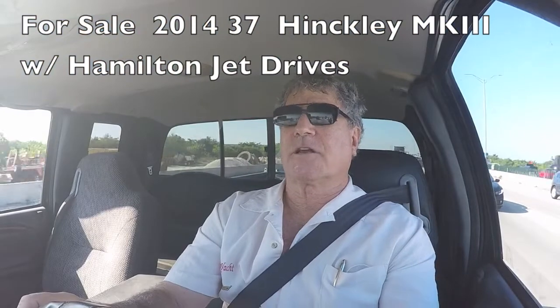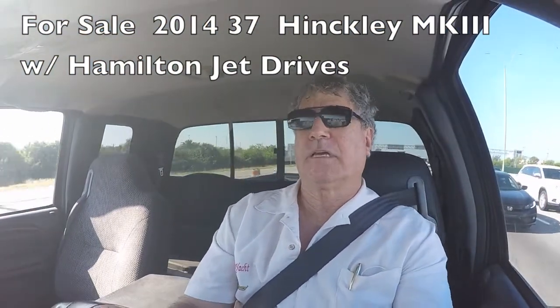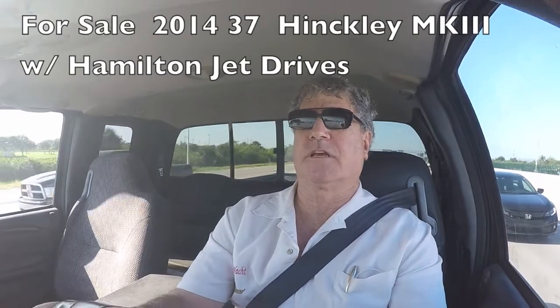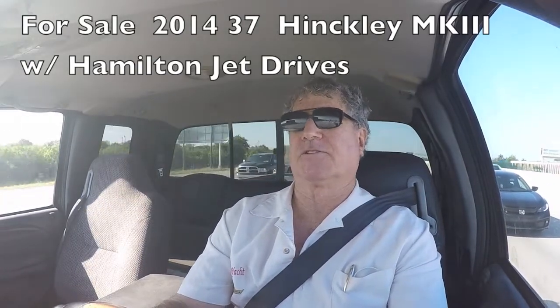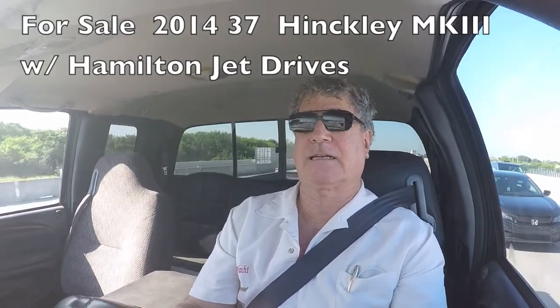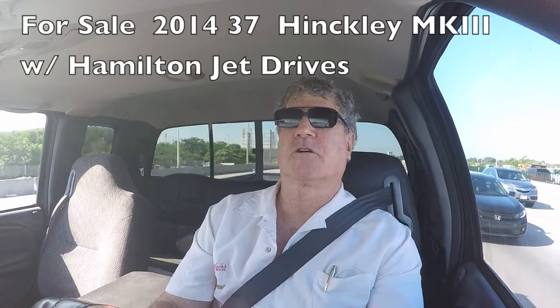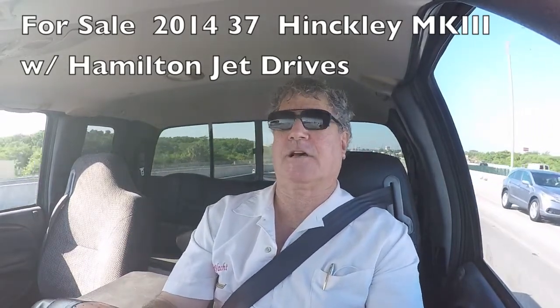I'm on my way to see a legendary 37-foot Hinkley. The boat's up in Stewart, 2014, with nice diesel engines, low hours, and in absolutely mint condition. I'm Randleburg, your concierge yacht broker at LoveThatYacht.com. We're going to love that yacht. Be sure to push subscribe, and we'll see you on the other side.